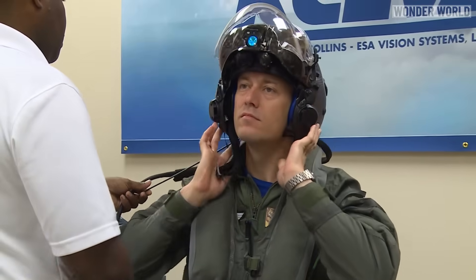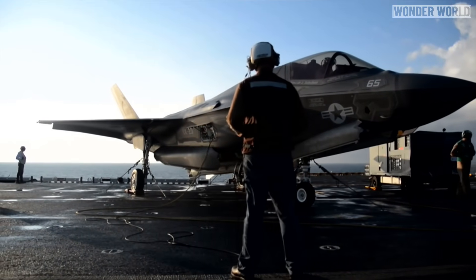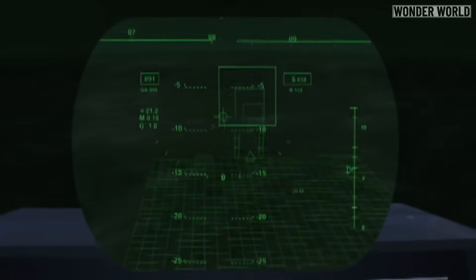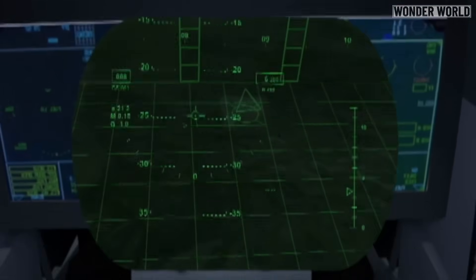But what really makes this helmet so special is that when combined with the sensors and exterior cameras mounted to the F-35 fighter jet, it gives the pilot the equivalent of x-ray vision. So when the pilot looks down, they can see straight through their own body and the floor of the plane to the terrain below.